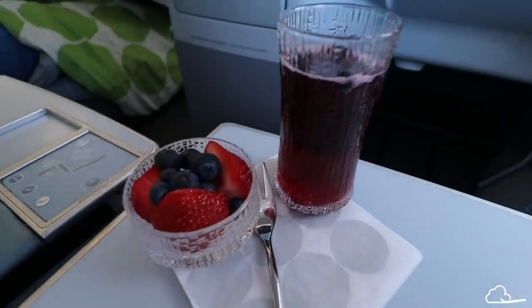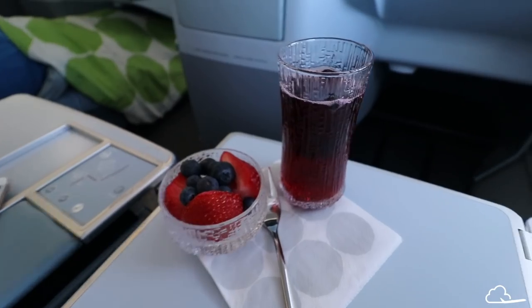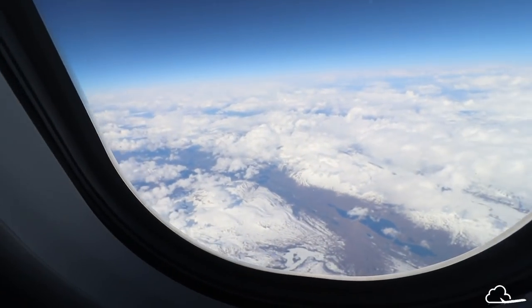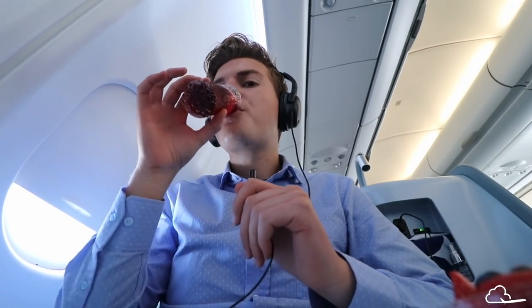The meal service is starting with Finnair's signature Blue Sky Cocktail and some berries and fruit, somewhere over Sweden I think. I'm not a huge cocktail drinker, but this cocktail is really good — there are blueberries in it. I love that airlines like Oman Air or Finnair offer more local delicacies on board.